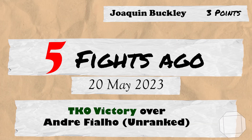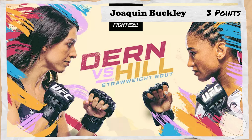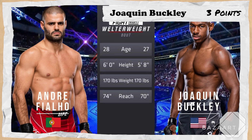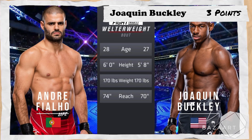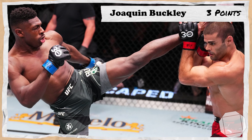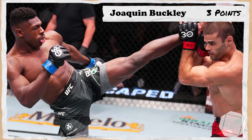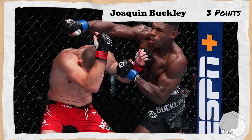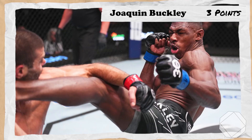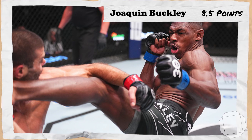5 fights ago takes us to the 20th of May 2023 for UFC Fight Night Dern vs Hill, where Buckley, coming off 2 straight losses for the first time in his career, moved down to welterweight and was put up against an also unranked Andre Phileu. In an impressive weight class debut, the two traded big strikes in the first and through most of the second. At the end of the second, Buckley landed a beautiful high kick, finishing Phileu 4 minutes and 15 seconds into the second and earning 5.5 points.